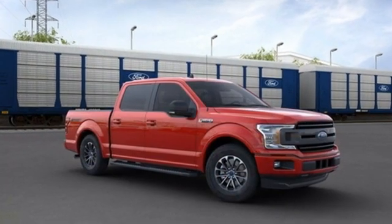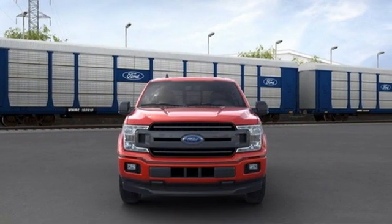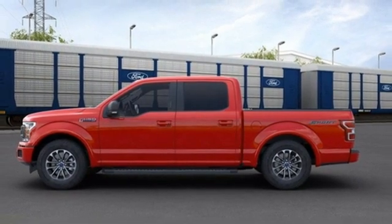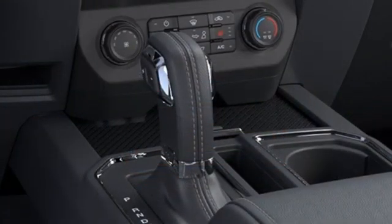Twin turbo V6 engine, rear wheel drive, automatic transmission, trailer hitch receiver, streaming audio, Wi-Fi hotspot, front heated split bench seats, active grille shutters, gas pressurized shocks, and integrated navigation system with voice activation.